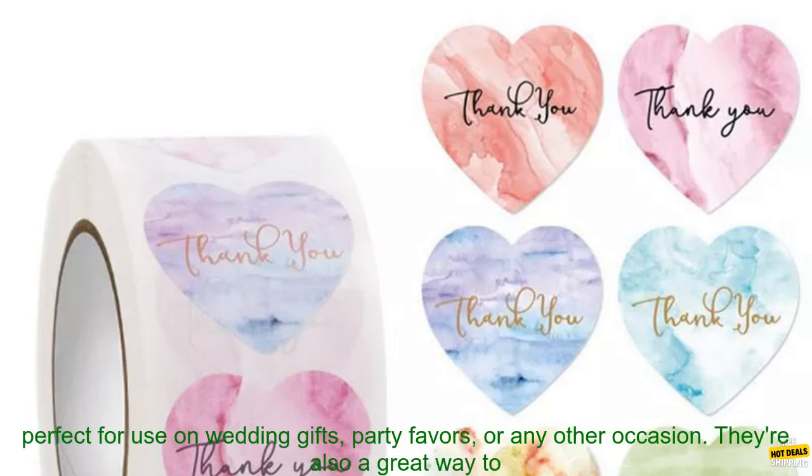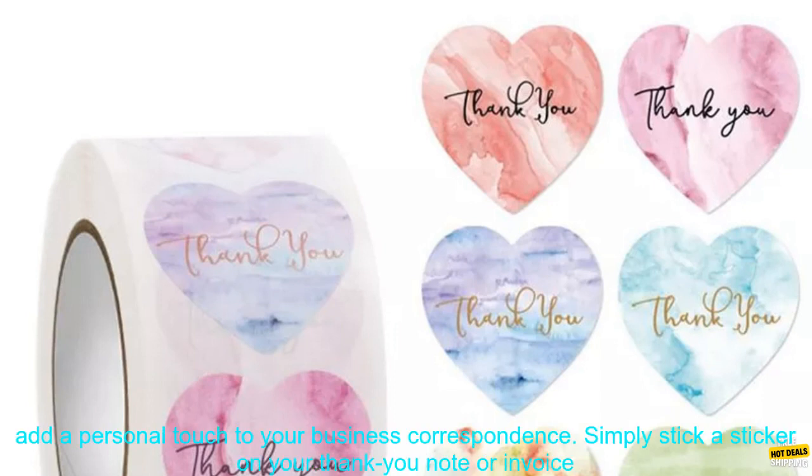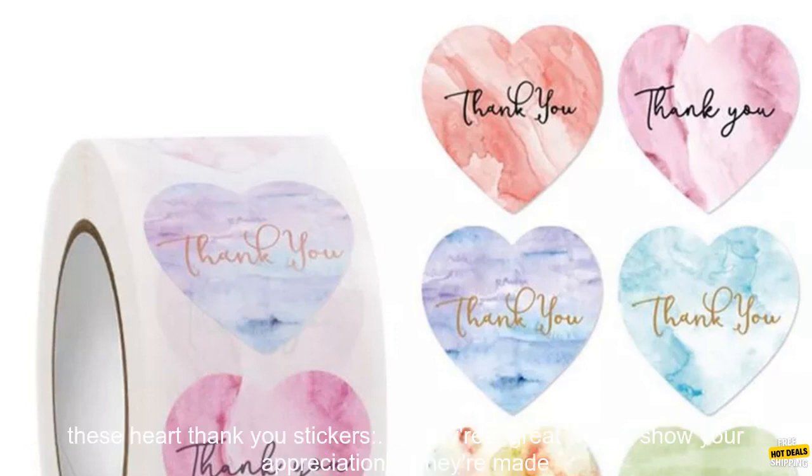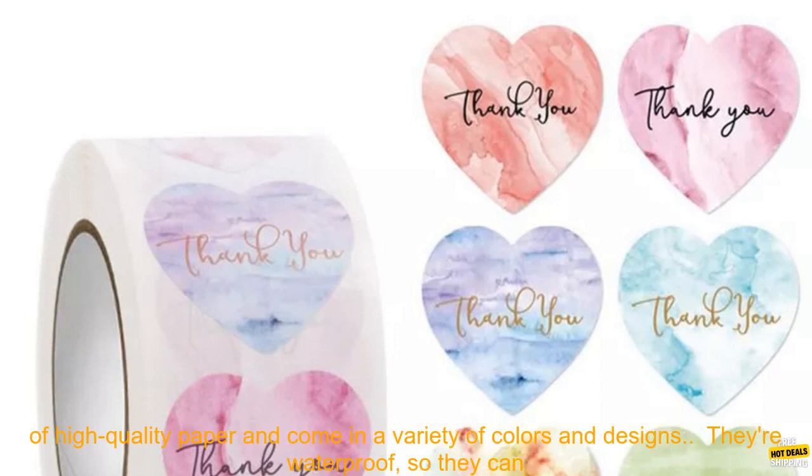The stickers are also waterproof, so they can be used on any type of surface. These stickers are perfect for use on wedding gifts, party favors, or any other occasion. They're also a great way to add a personal touch to your business correspondence. Simply stick a sticker on your thank you note or invoice to show your customers that you appreciate their business.